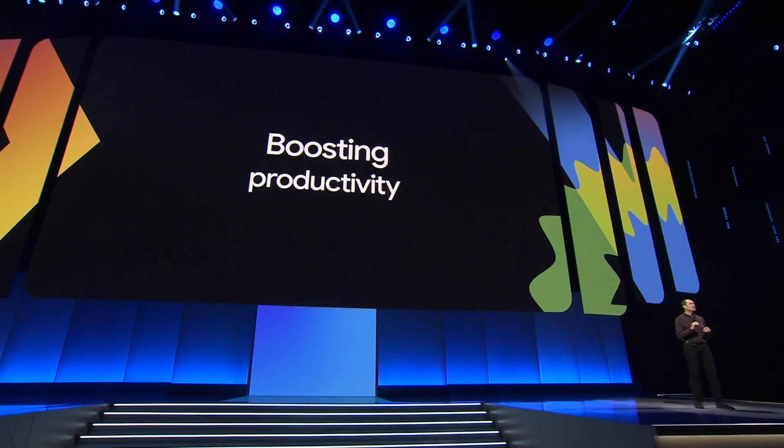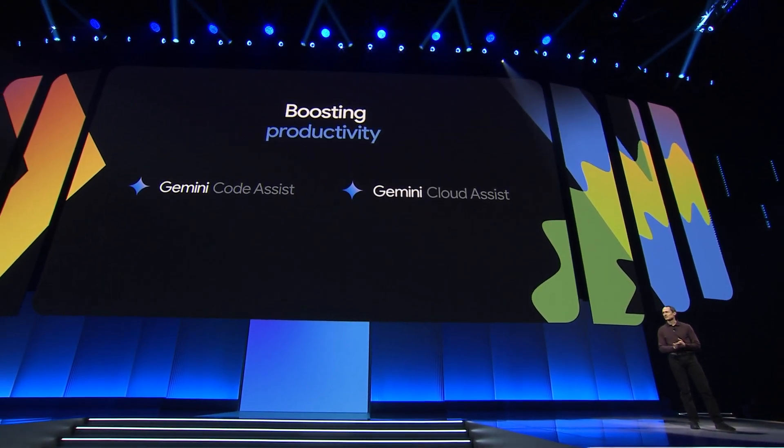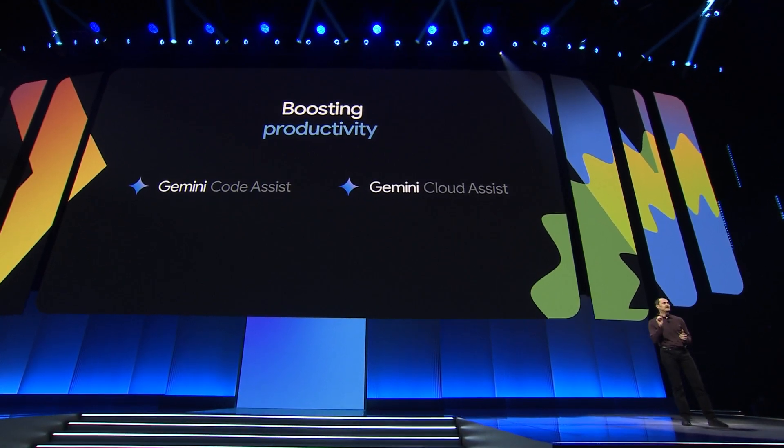These allow you to create applications where agents and users can work together to achieve a common goal. We are helping you be the most productive software engineers with our Code Assist and Cloud Assist agents, which allow you to accelerate development and streamline your cloud operations across your entire software development life cycle.